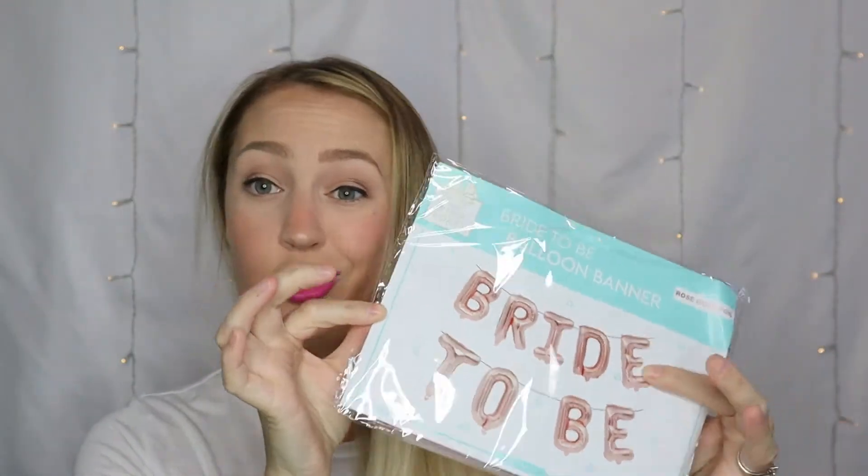Next we have another balloon set. Again, cute idea — 'bride to be' is cute for a bachelorette party or bridal shower — but how many balloons do I need? I have ones that say love already. It's a bride-to-be balloon banner.